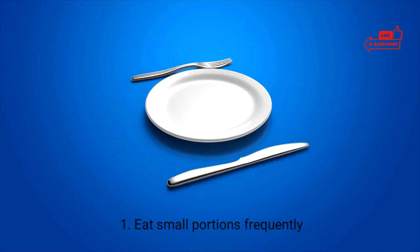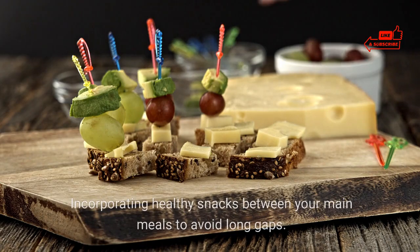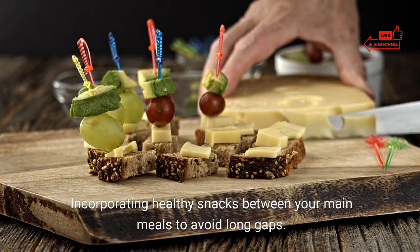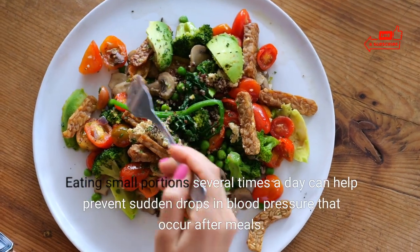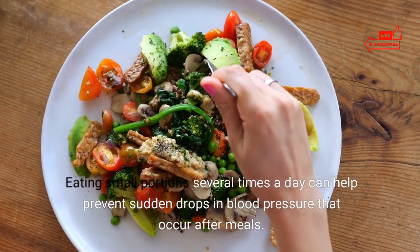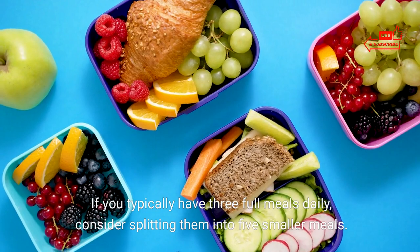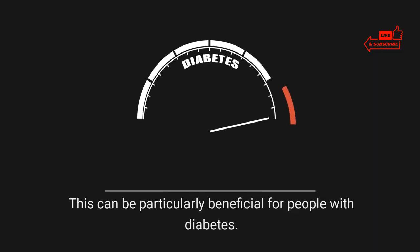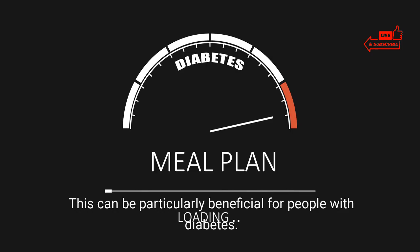1. Eat small portions frequently. Incorporate healthy snacks between your main meals to avoid long gaps. Eating small portions several times a day can help prevent sudden drops in blood pressure that occur after meals. If you typically have 3 full meals daily, consider splitting them into 5 smaller meals. This can be particularly beneficial for people with diabetes.